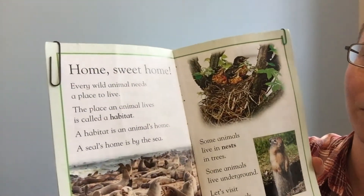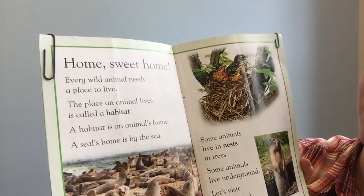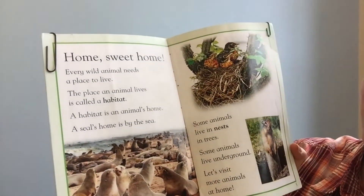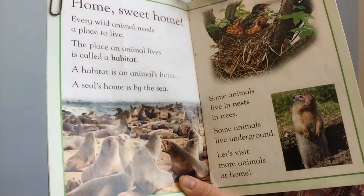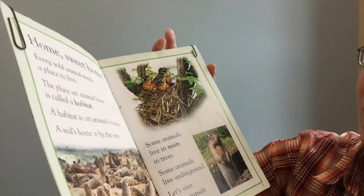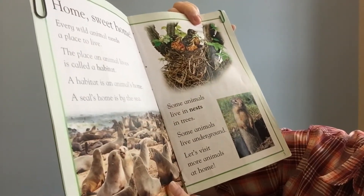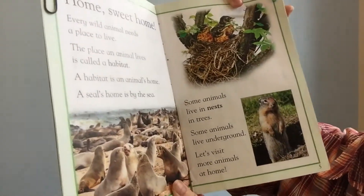Home Sweet Home. Every wild animal needs a place to live. The place an animal lives is called a habitat. A habitat is an animal's home. A seal's home is by the sea. Some animals live in nests in trees. Some animals live underground. Let's visit more animals at home.